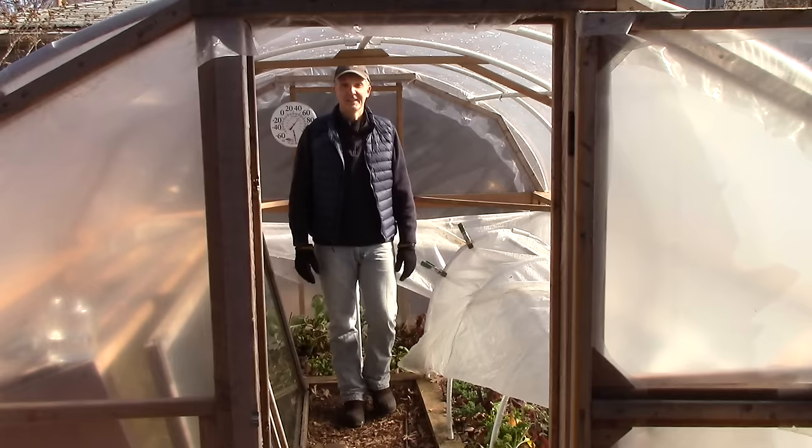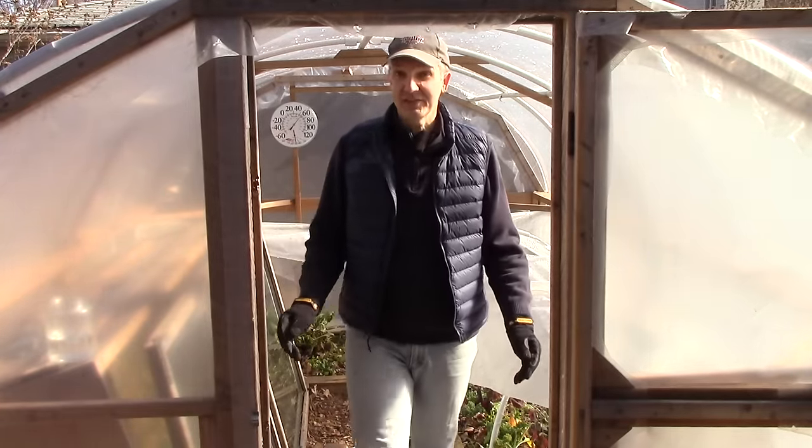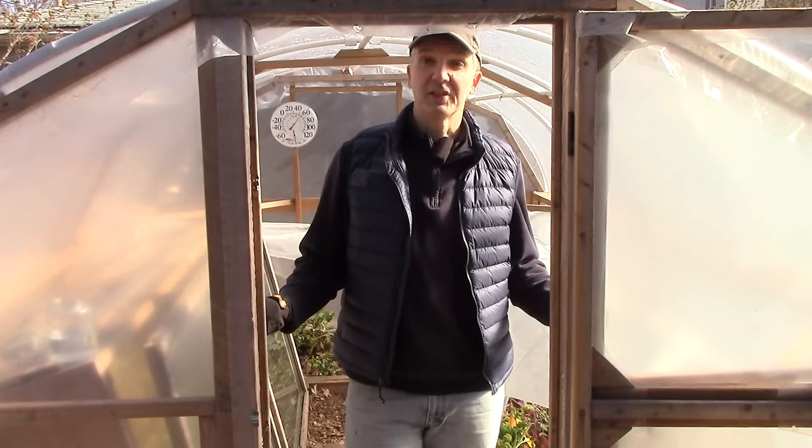The fact that the low tunnels are getting more direct sun every day makes them the perfect place for getting an early start on lettuce, spinach, carrots, and radishes, which we'll start planting in mid-February. So, with gradually increasing temperatures, more than 10 hours of daylight, and less shade, we'll see an explosion of growth in February in covered areas of our garden.